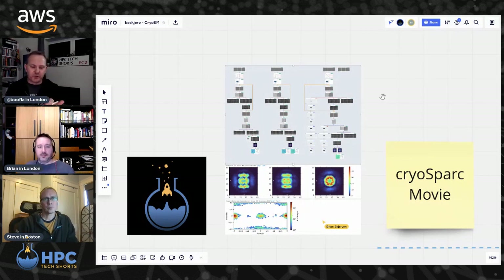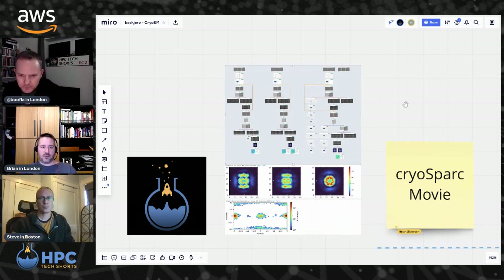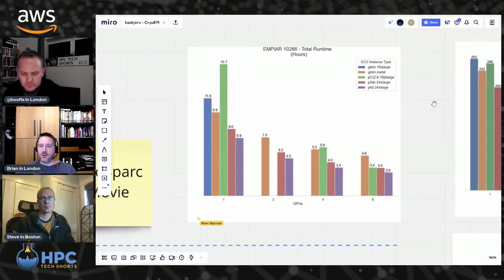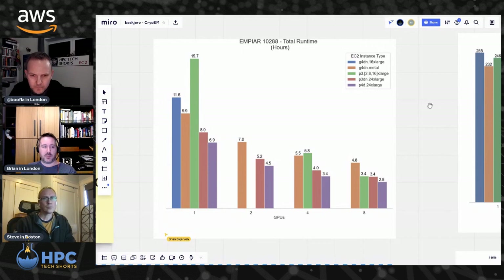That's kind of the cloud advantage — you can actually optimize the environment for each stage. The particular dataset we worked on was relatively small in terms of cryo-EM data: about 3,000 images, 500 gigabytes in size. We ran this whole pipeline across a range of EC2 instance types, looking at three different GPU architectures: NVIDIA T4, NVIDIA A100, and the Tesla V100s — across different numbers of GPUs, because some of these steps scale across GPUs. Lower is better here — we're looking at runtime in hours.